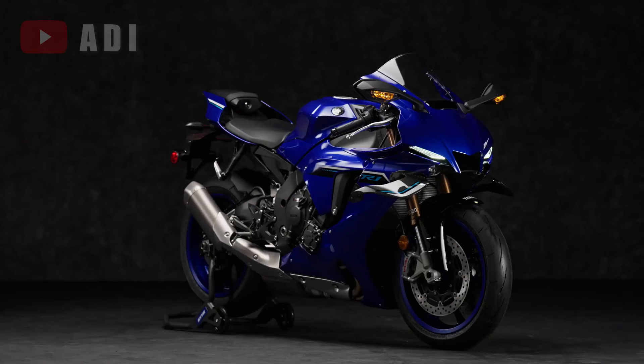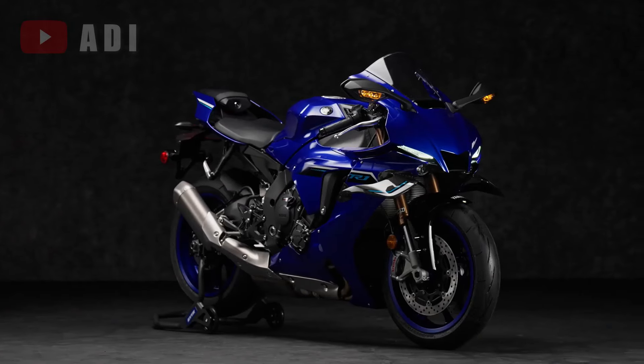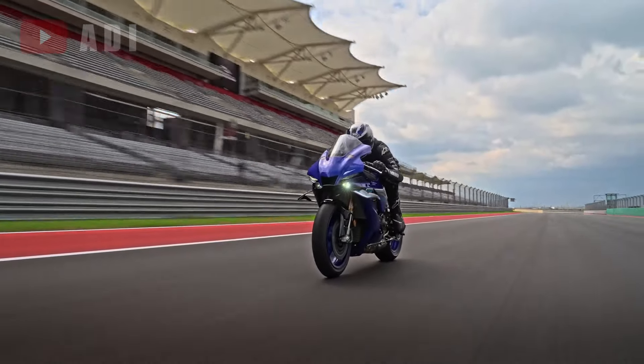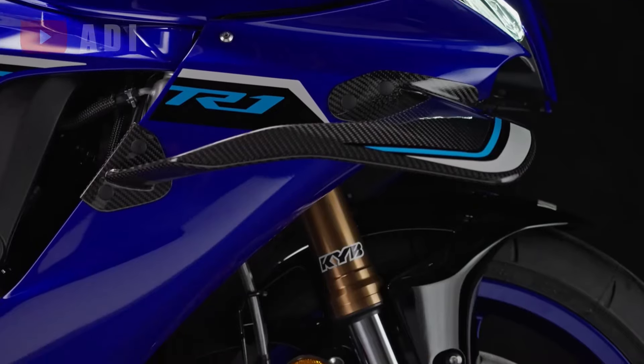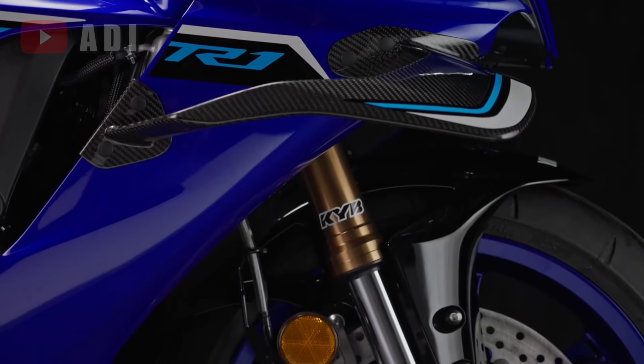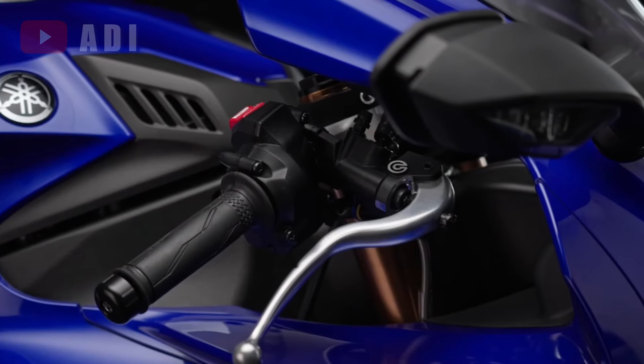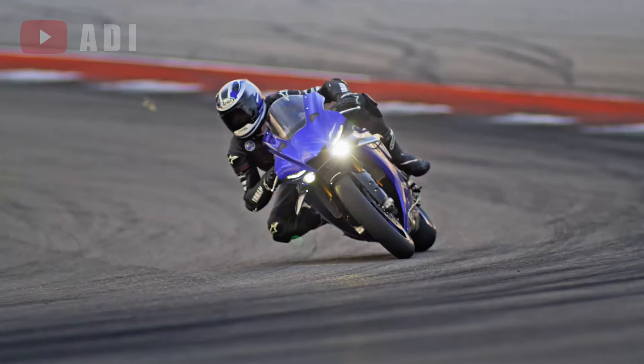A standout feature is the introduction of new carbon fiber aerodynamic winglets, a technology refined through extensive testing in Yamaha's factory MotoGP program. The standard YZF-R1 also boasts a completely redesigned KYB forks and all-new Brembo front brakes, pushing Yamaha's renowned R-series Superbike to new heights.